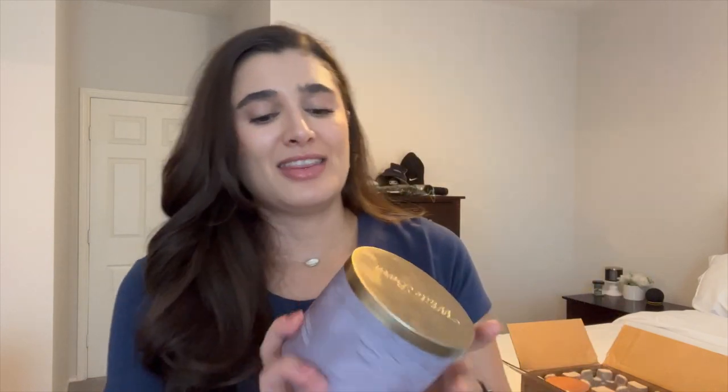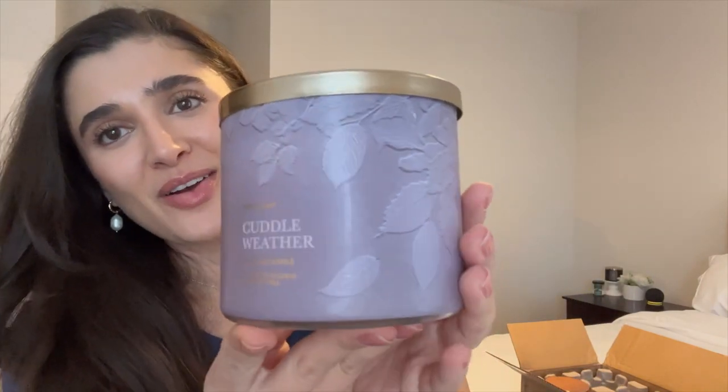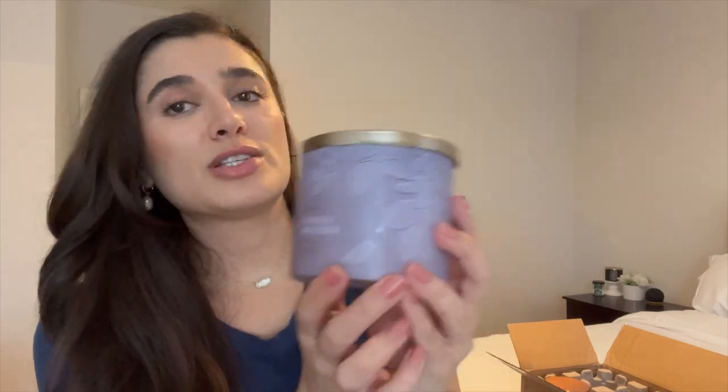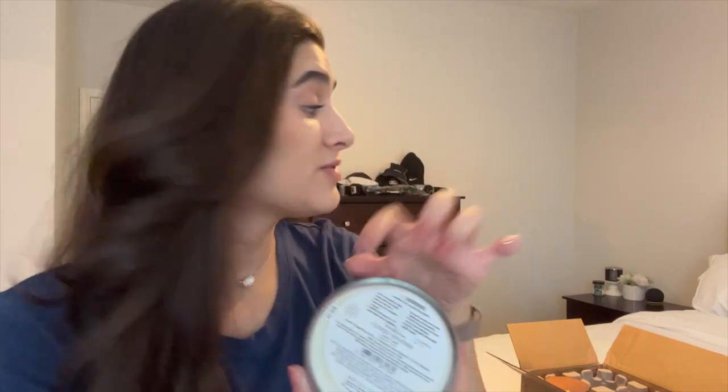Super excited to have that one. And then this last one is a new one — it had just dropped the day that I bought it — and that is Cuddle Weather. Very excited to have this one. It is a White Barn candle for this year in that raised leaf packaging. I'm not the biggest fan of the packaging, but I do love this color — it's like a soft stone lavender. It's beautiful. Purple is my favorite color. The notes on this are warm gingerbread tea, cinnamon shortbread, and a cozy blanket.